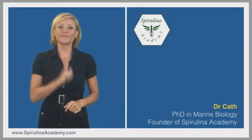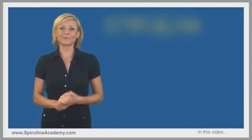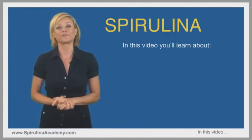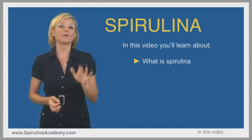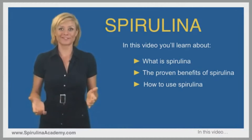In this video, we'll talk about what spirulina is. Then we'll go into details about the proven benefits of spirulina. And I will also explain how to use spirulina and how much to take. So let's start.